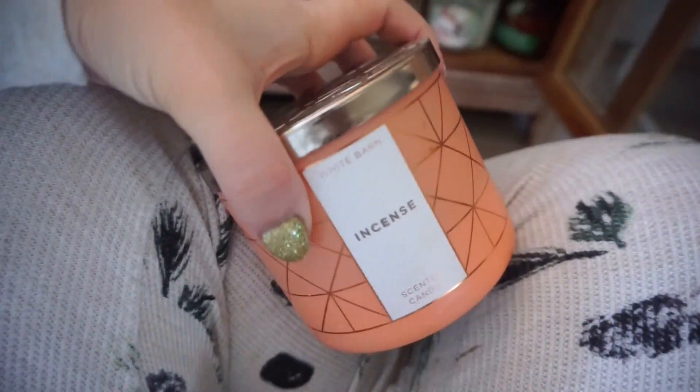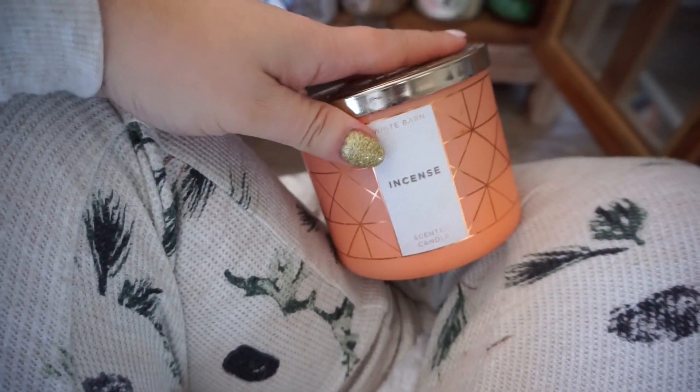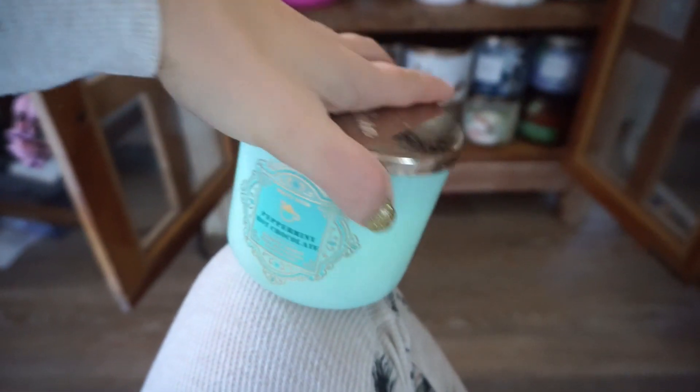So, incense — what a classic. This one smells really good, but we're going to get rid of it because I've had it for a long time, it's half gone, we just don't need it. We are going to keep Peppermint Hot Chocolate because this one smells really good and it's pretty new.